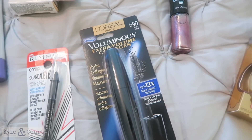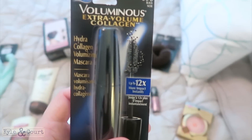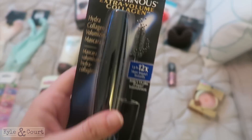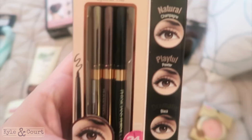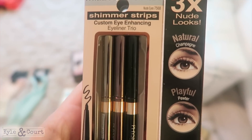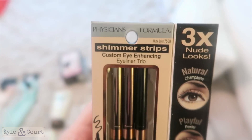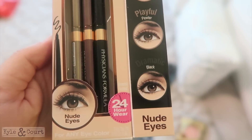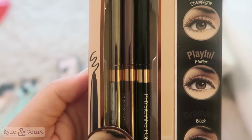I wanted to try the L'Oreal Telescopic mascara but it doesn't come in waterproof, and I have to have waterproof because everything smudges on me. So I decided to try a different one instead. I'm also trying this Physicians Formula eyeliner — I use their products but I've never tried their eyeliner. It's a stick-style liner and it comes with a black, a pewter, and a champagne. They also had the same palette in a sparkly version, so if I like these maybe I'll get that one.